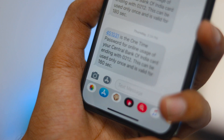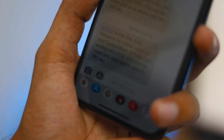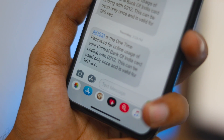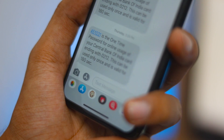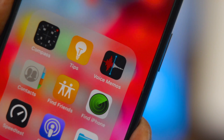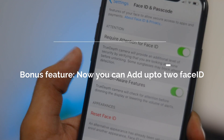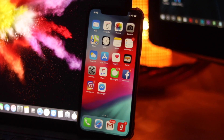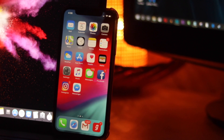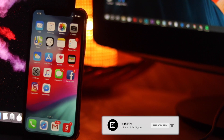OTP Auto Fill is a game changer for people who use two-factor authentication. iOS 12 will now automatically fill in one-time passcodes received over SMS — no need to copy, paste, or memorize six-digit codes. That covers the new hidden features Apple didn't highlight during the Keynote but that you get in iOS 12. If I missed any great features, please comment below — I'd love to know. Thank you so much for watching, and I'll see you in the next one.